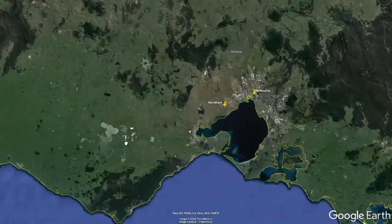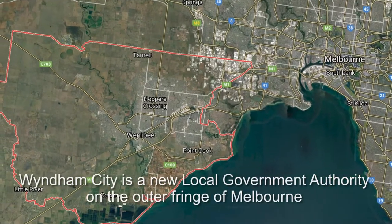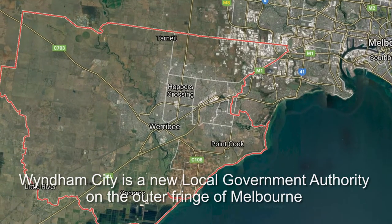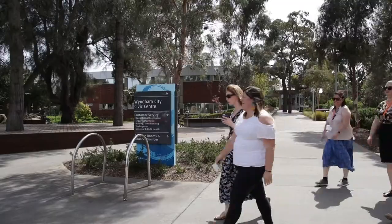24,000 cars use Point Cook Road every day. Thousands more residents are about to move into Melbourne's newest suburb, Aviator Fields, just next door. Wyndham is one of the fastest growing municipalities in the country. One of the things that our community tells us all the time is a problem for them is the amount of traffic congestion that they deal with.